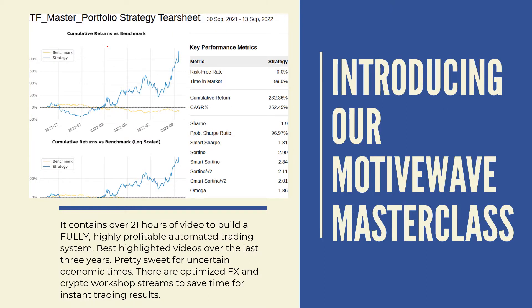We have a master class on how to use MotiveWave. It has over 21 hours of videos to build a fully, highly profitable automated trading system. It contains highlighted videos from the last three years. The number one factor preventing people from achieving success with educational courses is they don't have the time. So I've optimized it into various streams or workshops on both crypto and Forex that will give you instant results — I'll guide you which videos to watch, specifically for Forex and crypto.